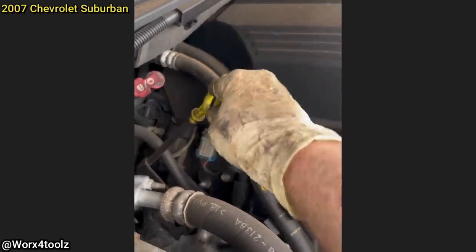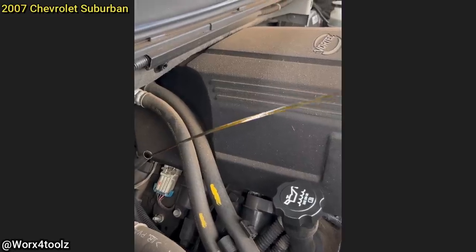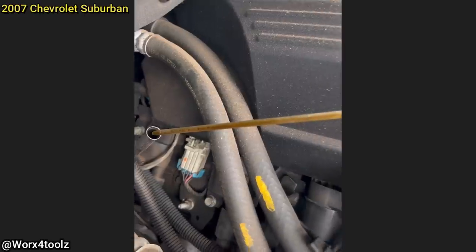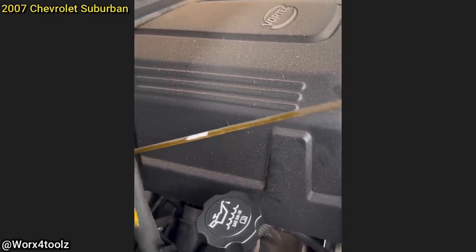This customer came in as they have an oil leak and says the oil pressure light comes on. The first thing the technician did was check the engine oil and found it to be very overfilled. The oil level is down there where it's supposed to be, and it is... oh my gosh, I don't even know how many quarts over full that would be.